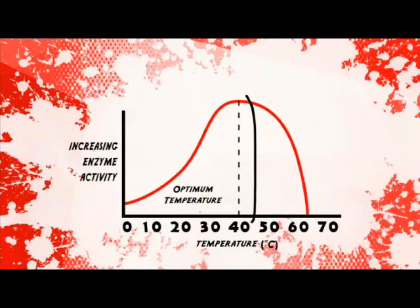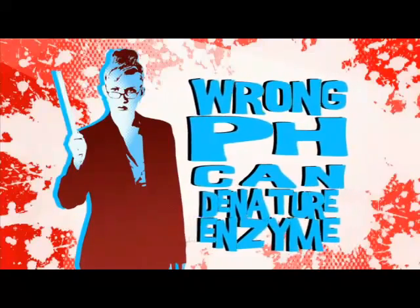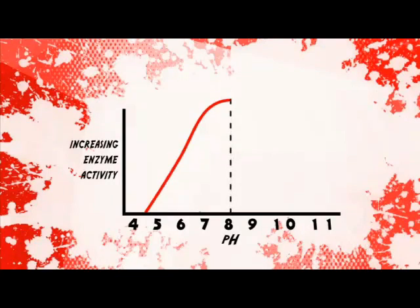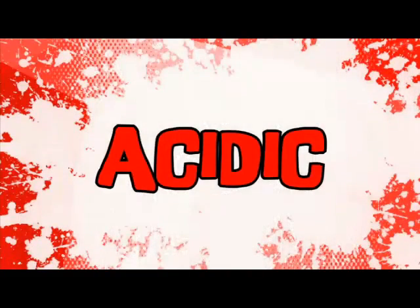You can see that an enzyme works best at a specific constant temperature — body temperature. The wrong pH can also denature an enzyme. Here's another graph: for this enzyme, activity peaks at pH 8 and then falls away either side of this.